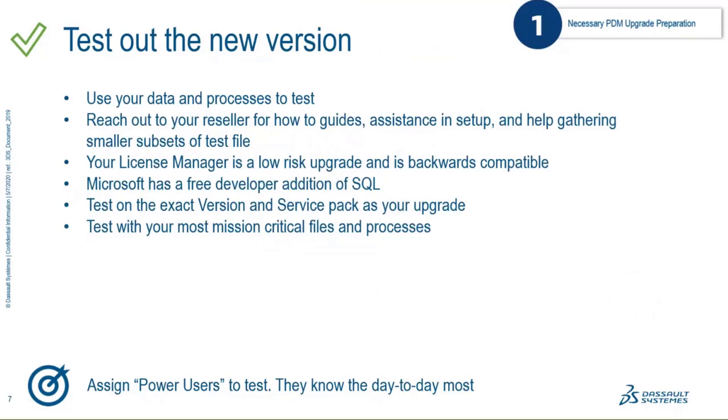The next do is testing the newer version of PDM. The number one thing that helps upgrade success is properly testing using your own data and your own processes. You may wonder how to test something you haven't upgraded yet — you need a test server. If you don't have a test server, a test workstation or some ability to build the environment on a test machine is preferable. Many people are using virtual environments right now, so you could clone your existing environment or set up a server for testing.